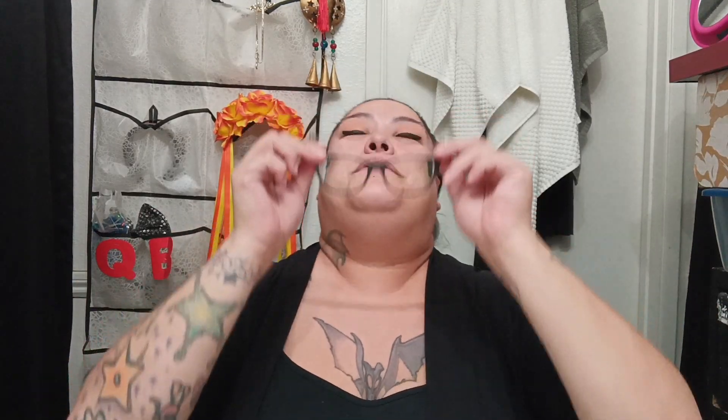Hey guys, it's Gracie Lu, your Biking Gurus. Welcome back to my channel — today's video is going to be a Daiso haul.